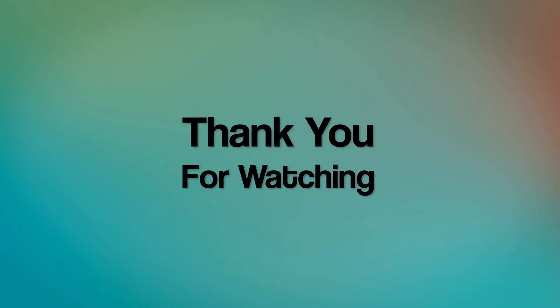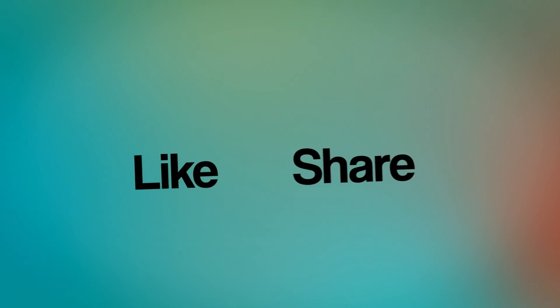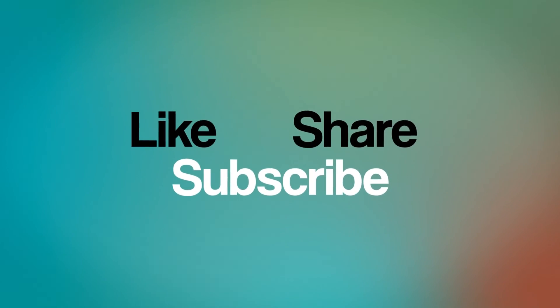Once again, thanks a lot for coming in and checking out another video by IndySense. Have a good one, and I'll catch you on the next one.